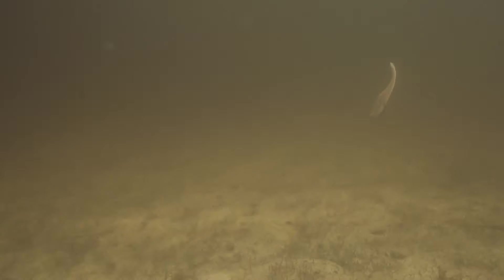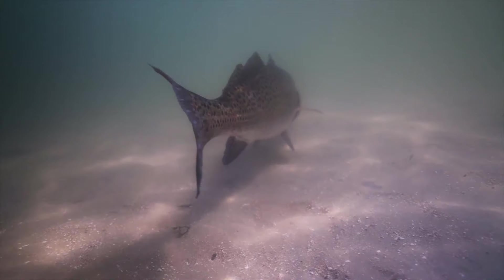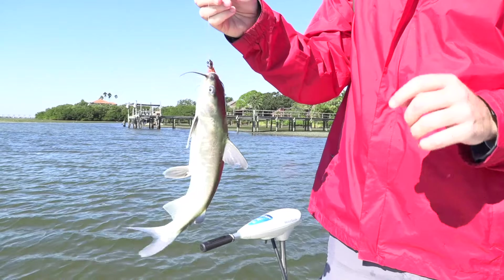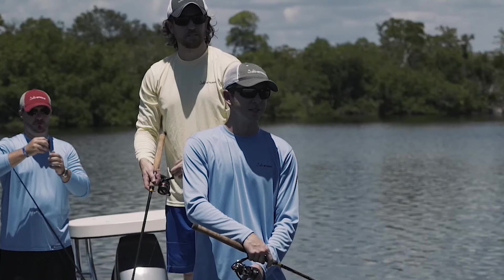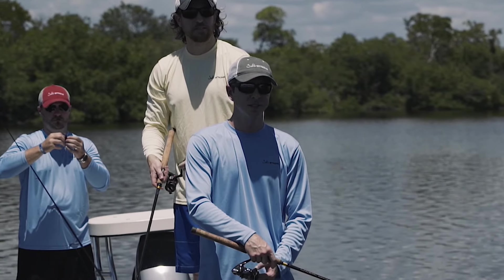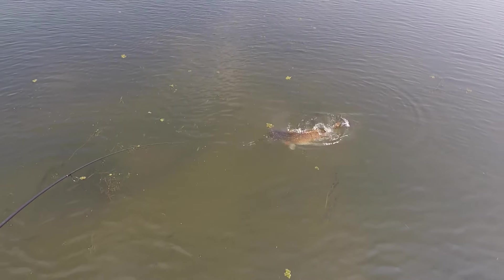Every good fisherman knows that having the right bait is one of the main keys to success. You could be in the perfect spot with dozens of fish in sight, but if you aren't using the right bait, you'll end up catching nada — not even a slimy catfish. What's frustrating is that it's not uncommon for a fisherman to change their bait a handful of times, sometimes dozens of times, before finding something that the fish are actually interested in.